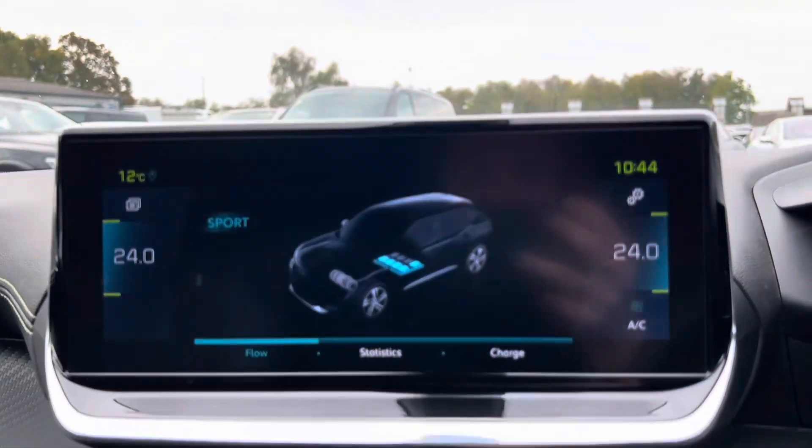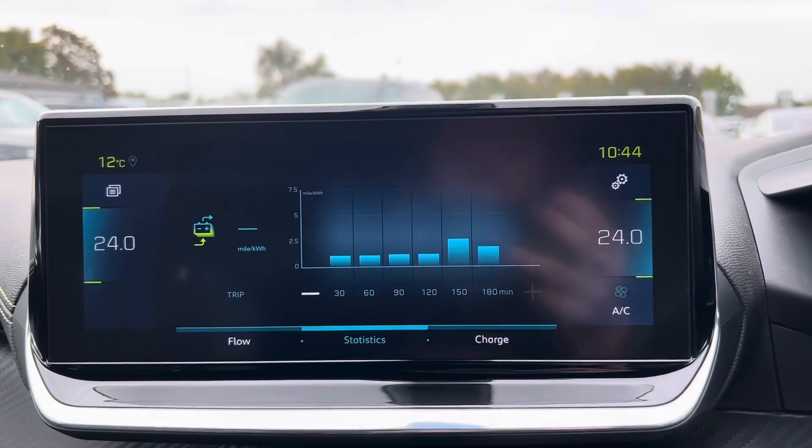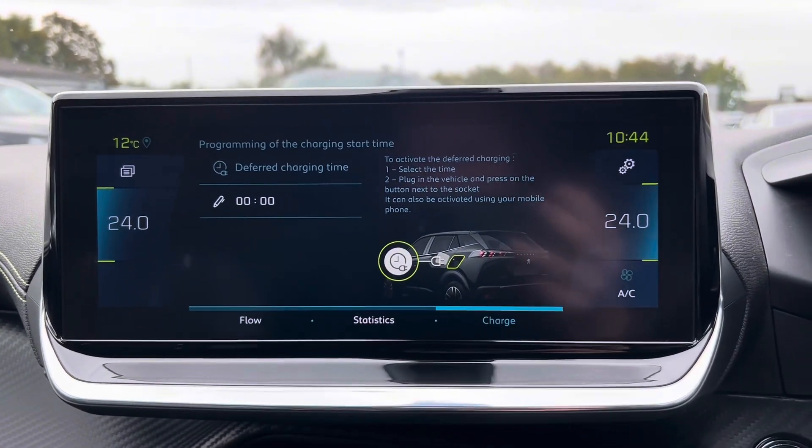And then finally, we have the energy app for the car. We can check the flow as well as the statistics, and then also plan a charge for the car just there.